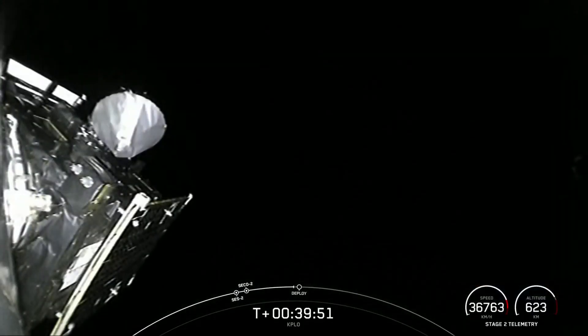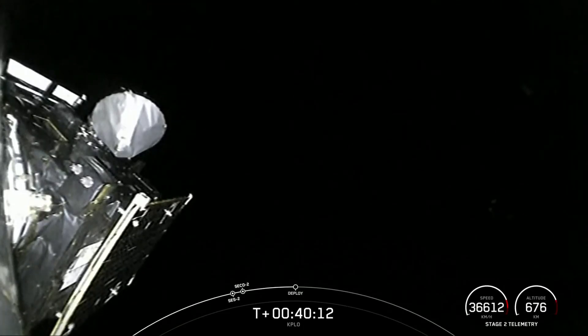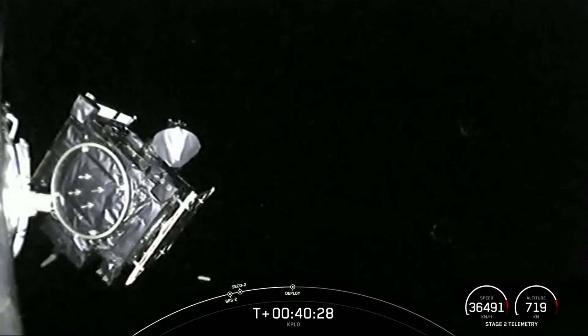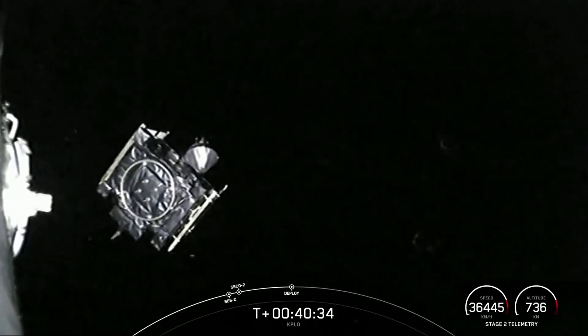And there we can see the KPLO payload at the top of the second stage. And there you have it — confirmation of successful separation of KPLO from Falcon 9's second stage.